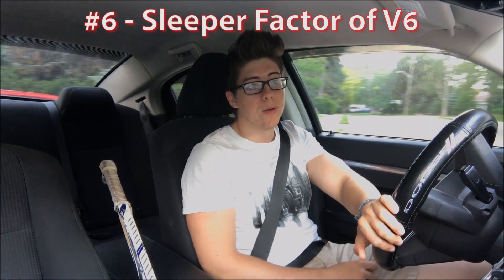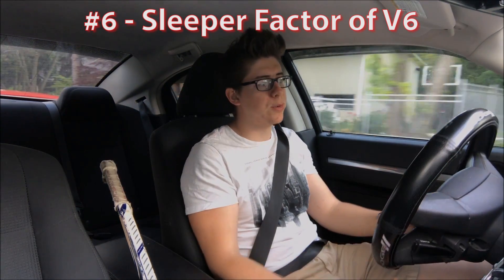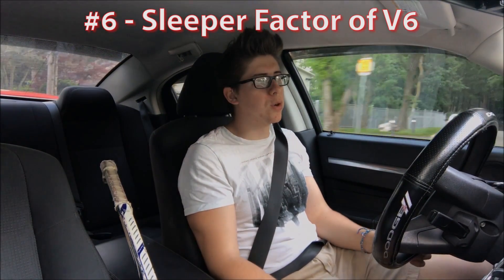The last reason is the sleeper factor. Some people simply want the satisfaction of building something with their own hands. A lot of people have the goal of making their v6 faster than a v8, building it as powerful as they can, and then beating v8s on the street. This doesn't apply to too many people, but it's definitely a reason why some prefer the v6 — they want to supercharge it, see how fast it goes, and see how much power they can get out of that v6.